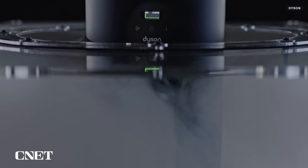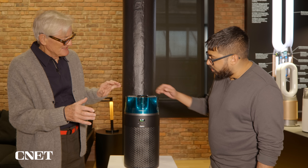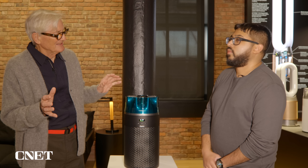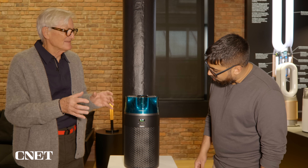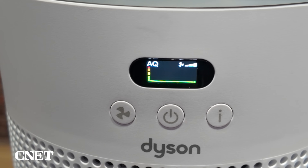And also it sniffs — so it comes on automatically. If you have it on auto, it's constantly sniffing and testing the purity of the air, and it'll give you a week's worth of performance on that chart.